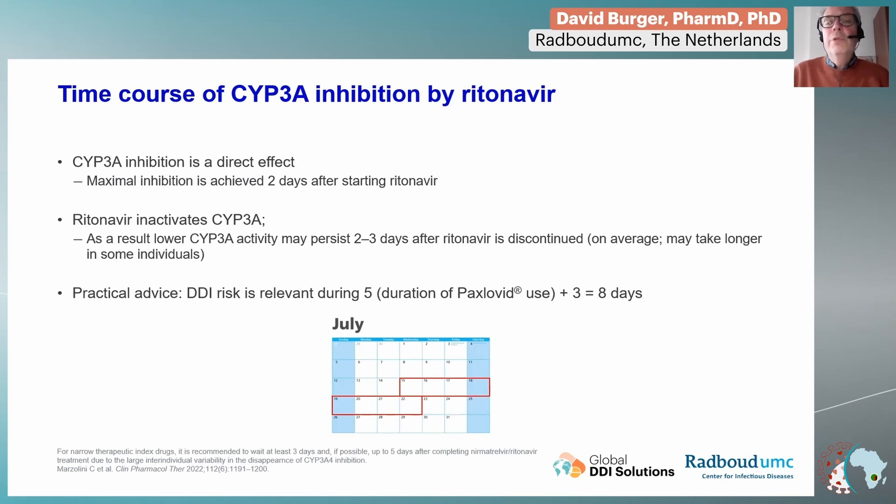Another important aspect is that the mechanism of inhibition is actually inactivation — the CYP3A is inactivated. That means that when you stop treatment after five days, the inhibition can still be present for another two or three days, which is the time needed for the liver to produce new CYP3A that is not inactivated. So you have to calculate the effect of CYP3A inhibition not only for the five days during Paxlovid use, but another three days extra — so in total, eight days.